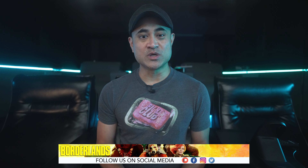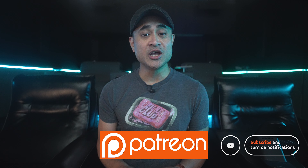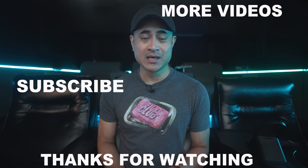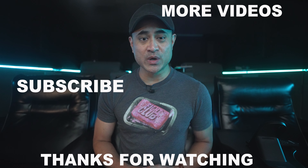So what are your thoughts on Borderlands in 4K, and did you actually see it? Leave a comment and let me know. If you do want to pick up this movie, I will leave some links for it down below in this video's description. As always guys, thanks for watching. You can follow us on social media, and if you want to support the channel and get exclusive content or great discounts on audio and video gear, then stop by our Patreon page. Be sure to like this video if you found it useful, and subscribe if you haven't already, and I'll see you again in the next one.